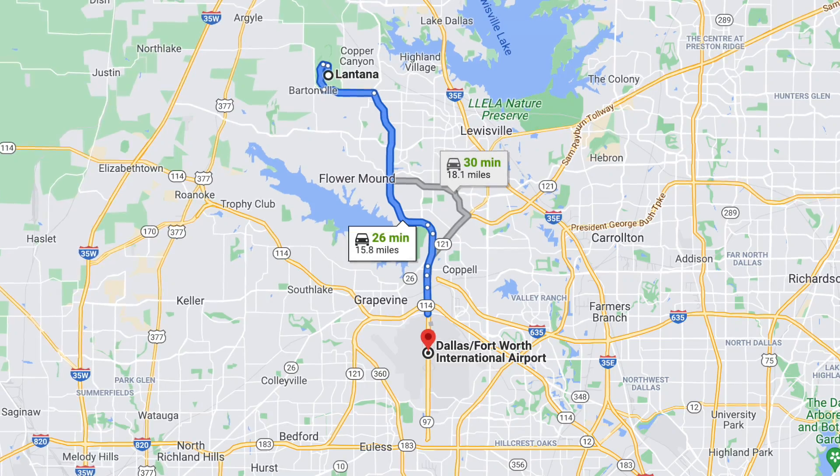We have so many people that are calling us or emailing us that are moving or relocating to the Dallas suburbs. We absolutely love helping people move within the Dallas suburbs. So make sure you either give us a call or shoot us an email, whichever way you feel most comfortable reaching out to us. Just know that we've got your back when you're moving to the best Dallas suburbs. Now let's talk about Lantana.